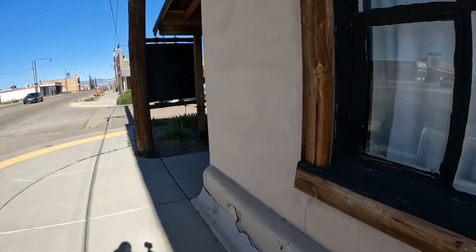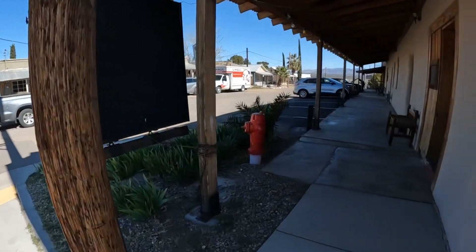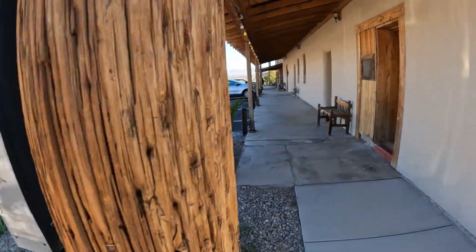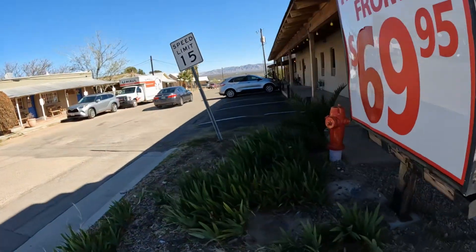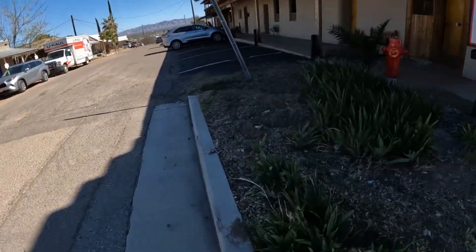Bring the kids down here. Halloween. Yes. So we're on the business street here, so watch out.